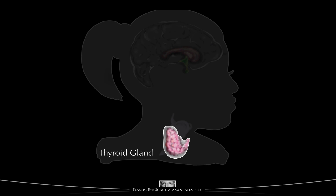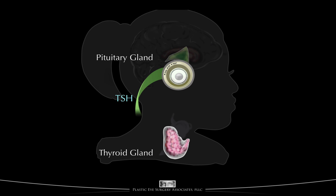As we've said, the thyroid gland lives at the base of the neck, and the pituitary gland lives at the base of the brain. Some like to think of the thyroid gland as the furnace of the body and the pituitary as the thermostat, regulating the thyroid gland. The pituitary regulates thyroid gland function by releasing thyroid stimulating hormone, also known as TSH.